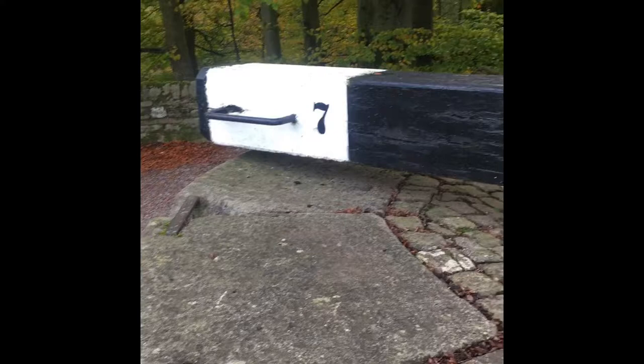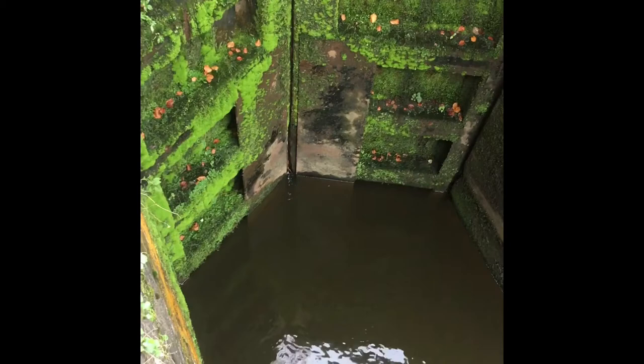Looking at lock number seven here, you can appreciate the engineering required to get this kind of waterway up to 300 feet — about 10 metres — and that's just the first lock of 16.